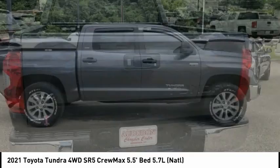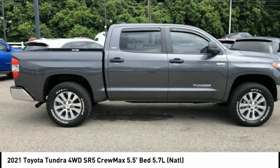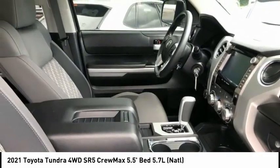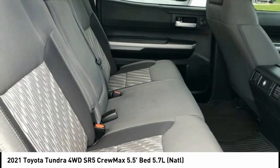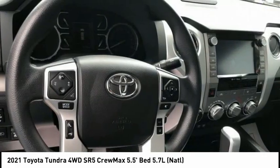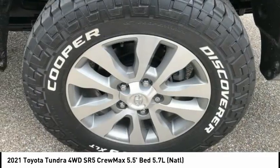With a towing capacity of up to 10,000 plus pounds and a payload capacity of over 2,000 pounds, the Tundra is the perfect mix of power and efficiency and is priced below $55,000. This vehicle has less than 15,000 miles. Is love at first sight really possible? Let us know when you stop in.